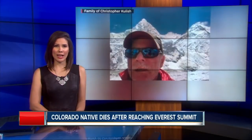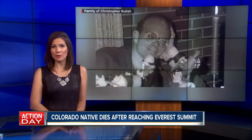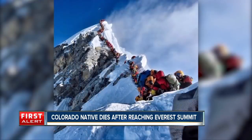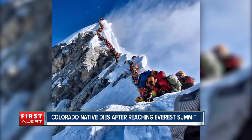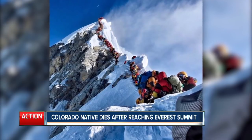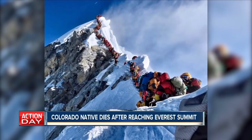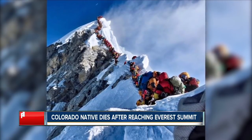This morning the Colorado community is remembering a Boulder mountaineer killed after reaching the top of Mount Everest. 62-year-old attorney Christopher Coolish passed away on his way down from the summit at about 26,000 feet. We are working to gather details on any funeral arrangements for Coolish. Last week climbers on Everest got stuck in a traffic backup on the way to the summit. The altitude in that area is the reason it's known as the death zone. 11 people have died on Everest this year.